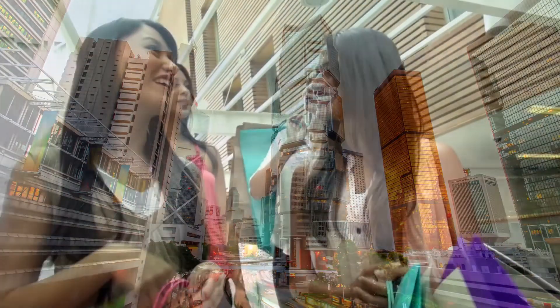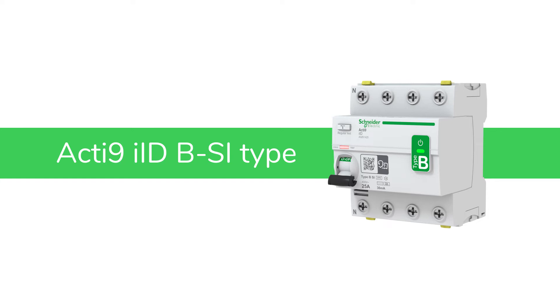Protect people and property in compliance with the latest standards with Schneider Electric's Acti9 IID BSI-type.